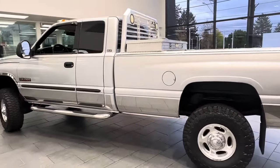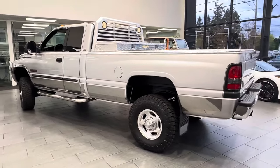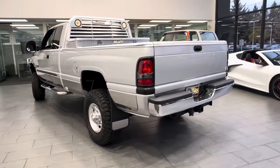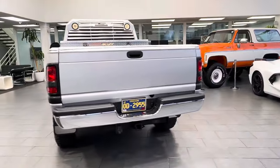One owner truck, Oregon-owned since new. Clean title, Carfax certified. This is an all-original truck, never been abused, never been in any accidents or had any kind of damage.